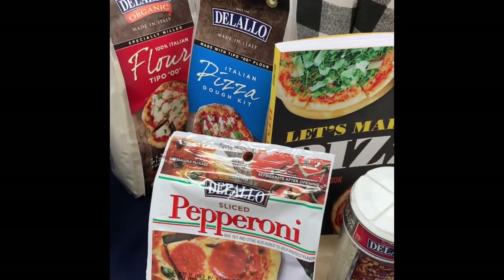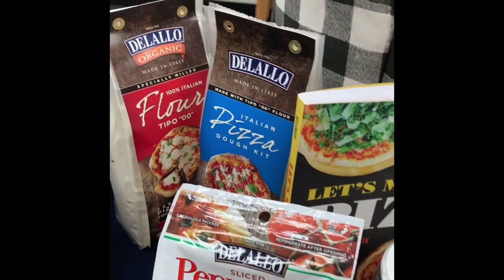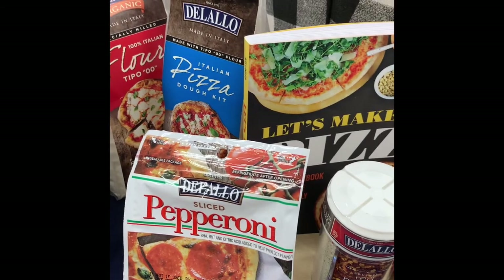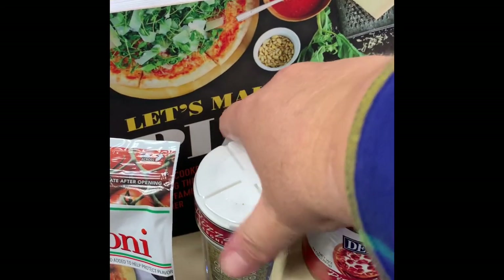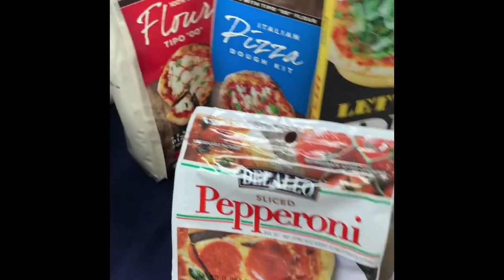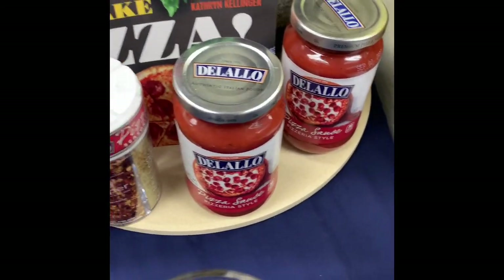This is a pizza kit donated by Lauren Curlin. The Delallo brand is fantastic for quality for making pizzas. We've got pizza sauce, a shaker with several different condiments for the top of your pizza, Delallo pepperoni, a couple of pizza dough mixes, this adorable tote, and then a 14-inch pizza stone.